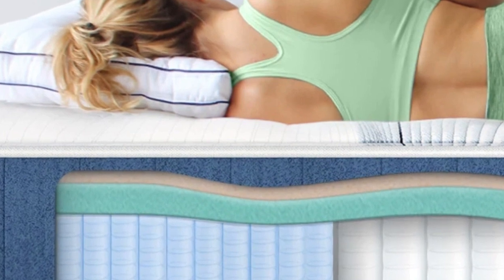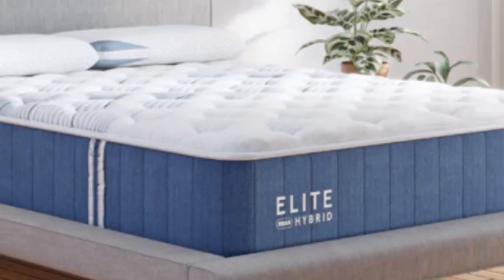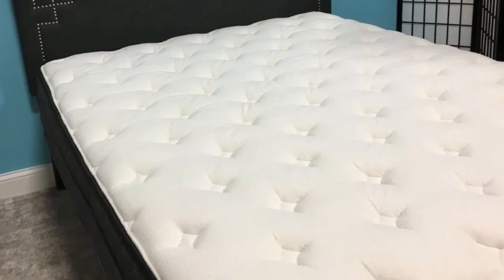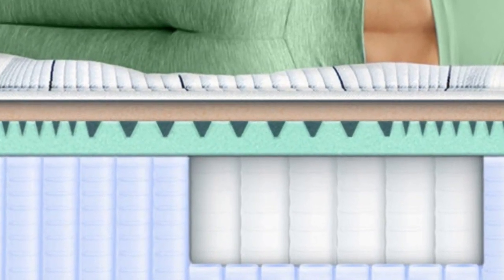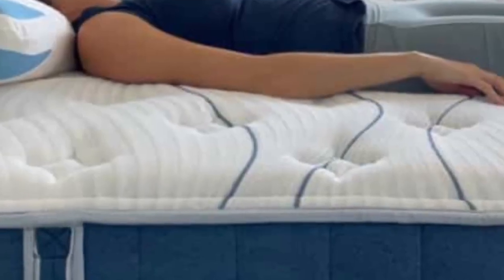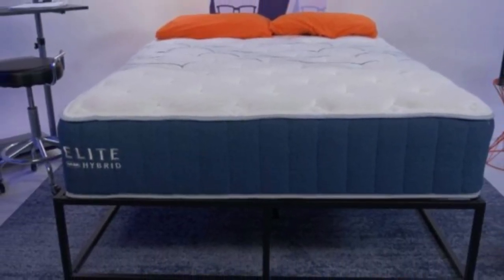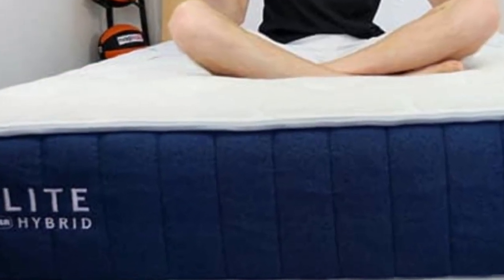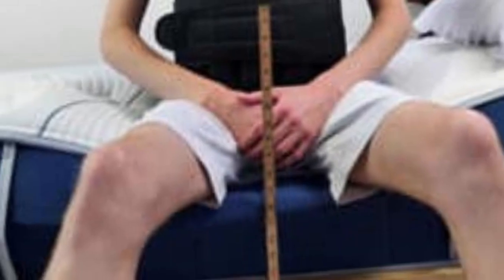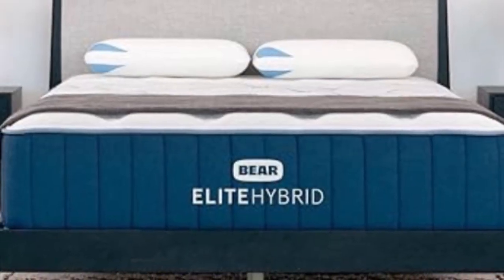The Bear Elite Hybrid pairs thick foam layers with a sturdy coil system to cushion and cradle your body without sacrificing support. By conforming to your unique curves and distributing your weight, the mattress should provide the pain relief you need night after night. Choosing the right firmness is key: seniors needing deep contouring — those under 130 pounds or side sleepers — should consider the Medium 5. Those weighing more than 230 pounds, especially back and stomach sleepers, should opt for the Firm 8. The Medium Firm 6 offers a balanced feel. Bear also allows a split king with a different firmness on each side for couples with differing preferences.